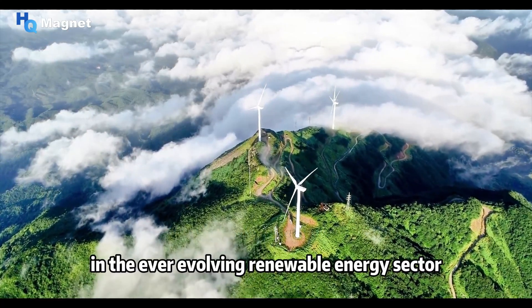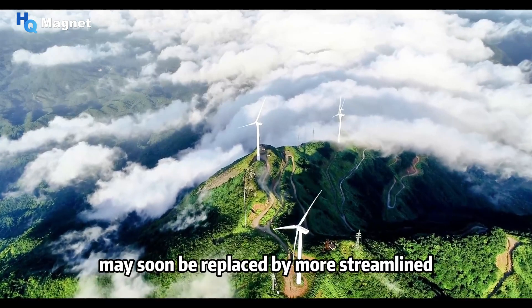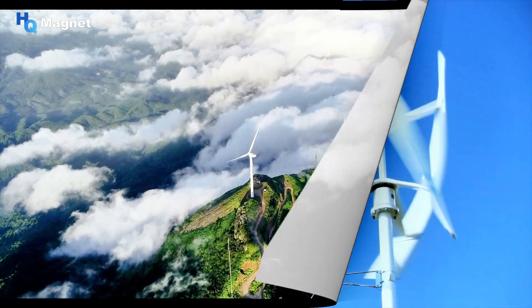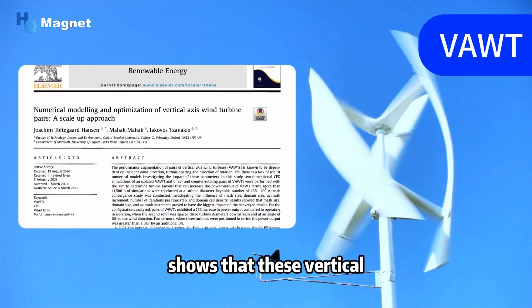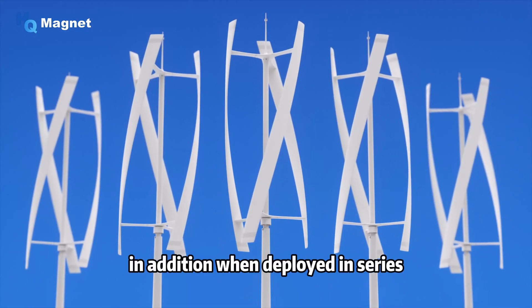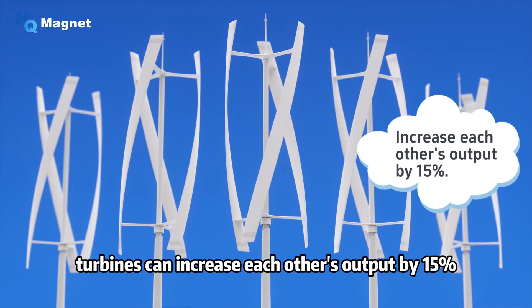In the ever-evolving renewable energy sector, traditional horizontal axis wind turbines may soon be replaced by more streamlined and higher productivity vertical axis wind turbines. A study conducted by Oxford Brooks University shows that these vertical designs are significantly better than traditional designs in a wide range of wind farm settings. In addition, when deployed in series, such vertical turbines can increase each other's output by 15 percent.